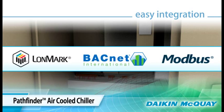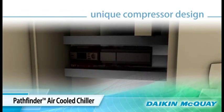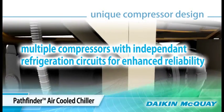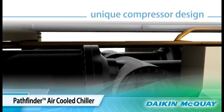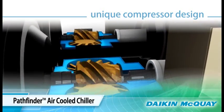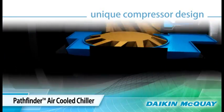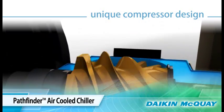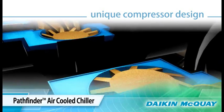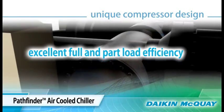The Pathfinder chiller features multiple compressors with independent circuits that enhance the reliability of the unit. The unique screw compressor design uses a single main rotor with dual gate rotors, which is inherently quieter than dual rotor screw compressors. This unique design is one reason why the Pathfinder is the quietest chiller in its class, with precise compressor control logic delivering excellent efficiency at both full and part load operation.